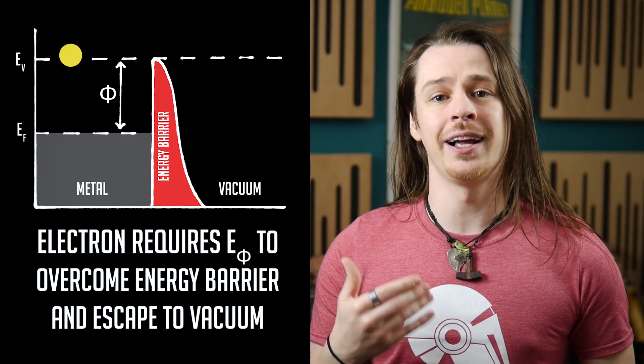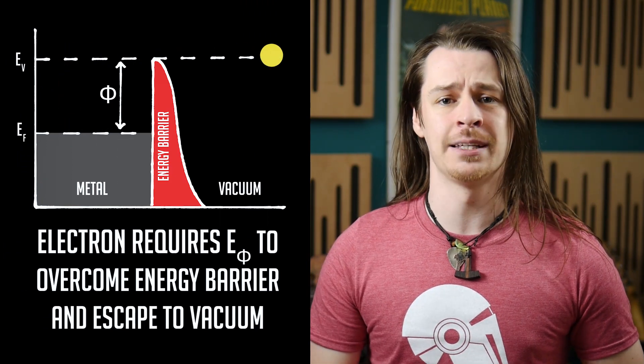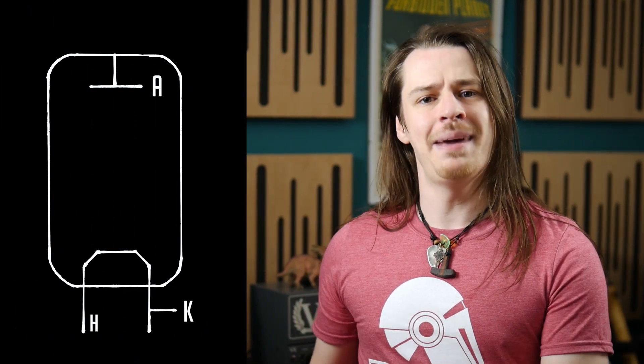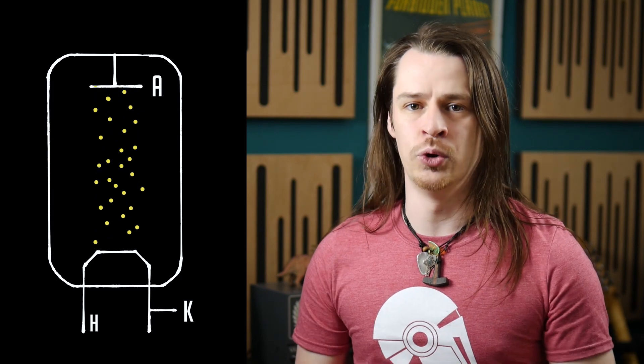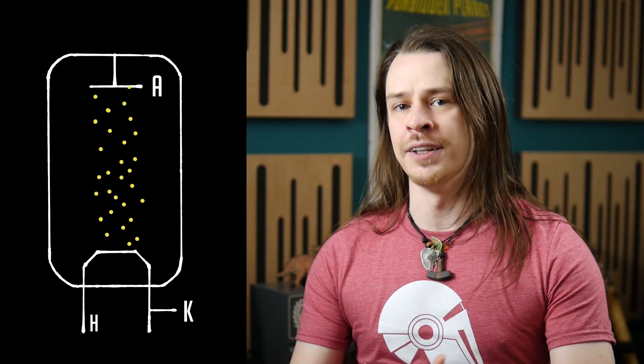Fleming named his invention the thermionic valve for its similar operation to a fluid or gas valve. Thermionic emission is when a material is heated to the point where ionised charge carriers, like electrons, can flow from its surface. Once the potential energy barrier has been overcome, ionisation occurs, allowing electrons to free themselves from their host atoms and launch themselves into the void. Within a valve, the electrons emitted from the cathode are accelerated through vacuum towards the anode, and so we get a flow of current through the valve, in a similar way as we get a flow of fluid through a fluid valve.